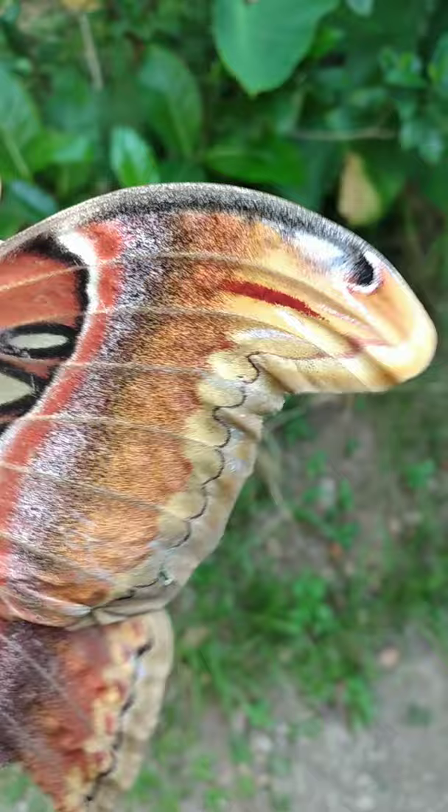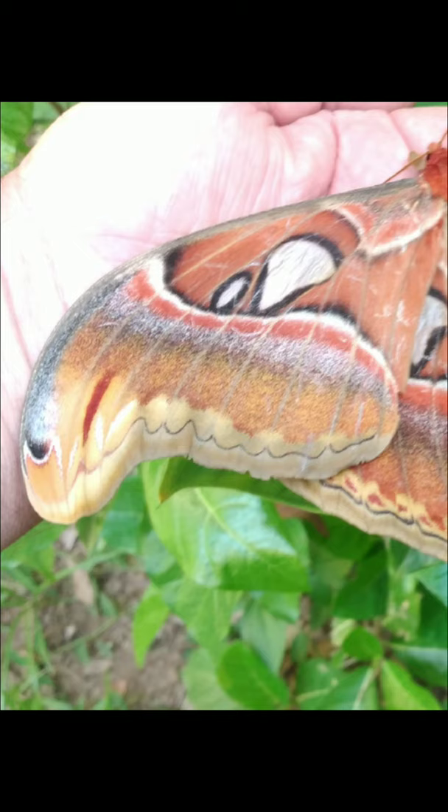But one of the coolest things is the tips of their wings look like the head of a cobra. This is called mimicry because they pretend to mimic a scary predator so that birds won't try to eat them. So cool!